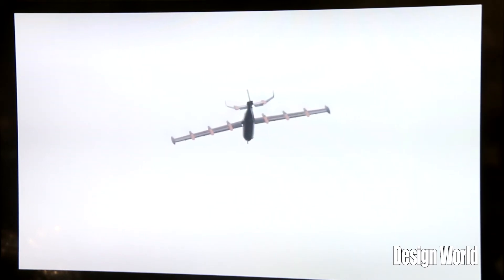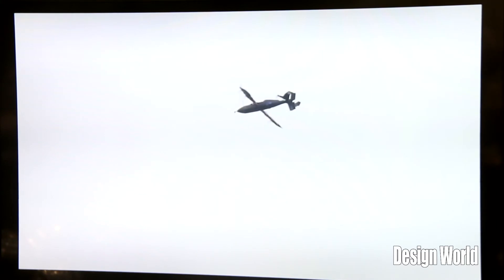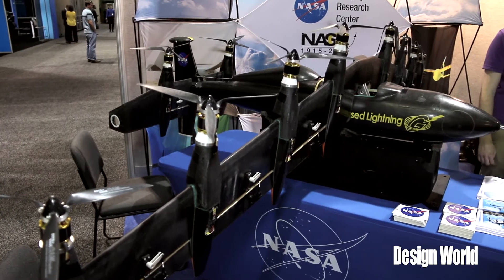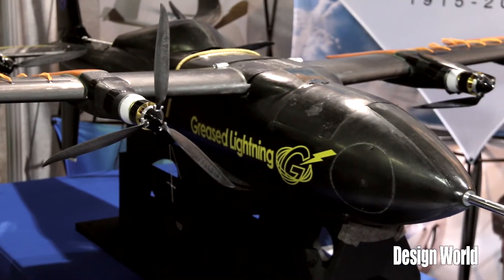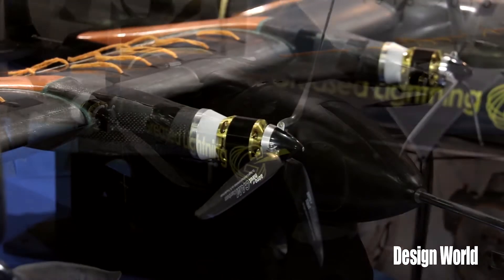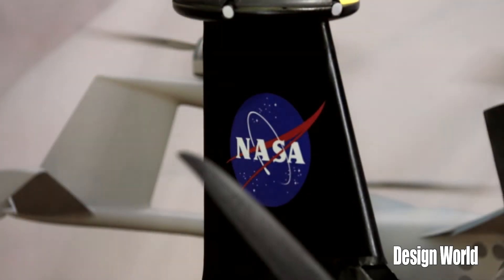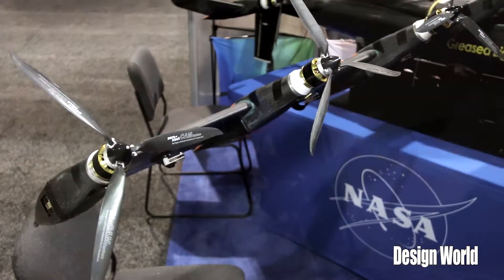Bill, the GL-10 has all electric motors on it, is that correct? That's correct. The prototype you see right here flying is all battery-powered electric motors. In the future, a larger version of this would be a series electric hybrid, where it would have small diesel engines — one of them is actually sitting on the table next to us here — that would generate electricity, and in parallel would also be batteries. The diesel engine is sized only large enough for the power required in wing-borne flight, and then it's supplemented with battery power in hover, and that actually works out to a lighter weight propulsion system.